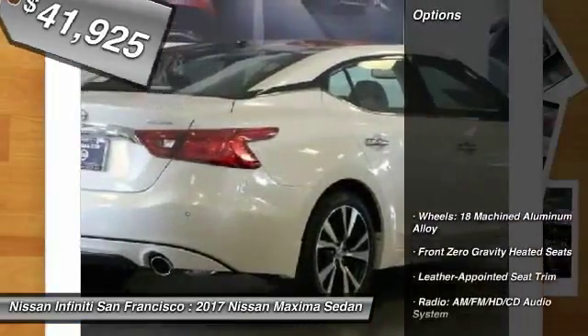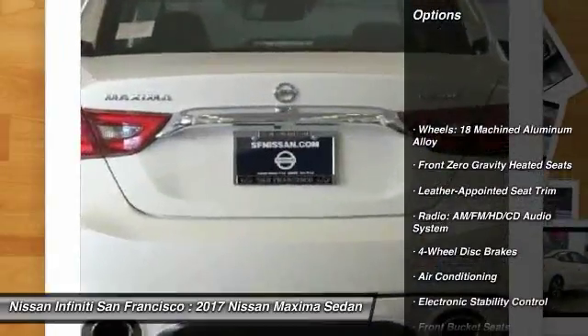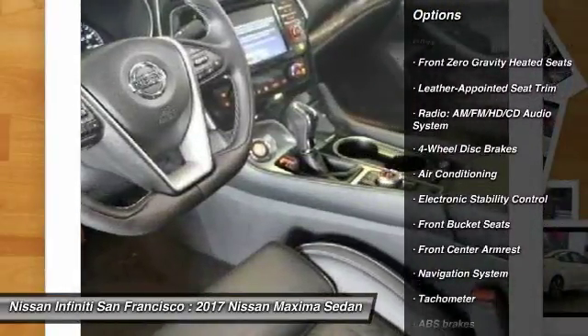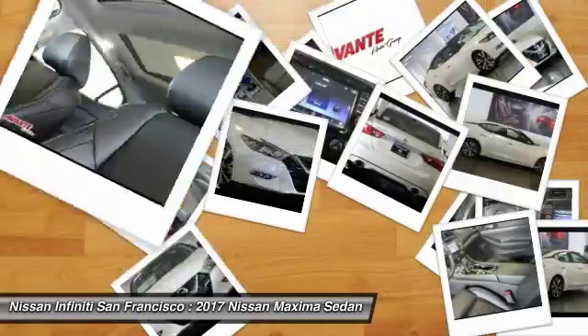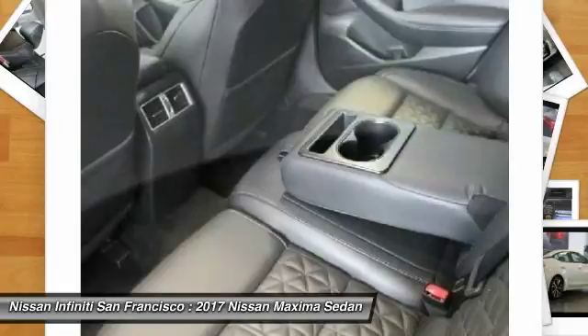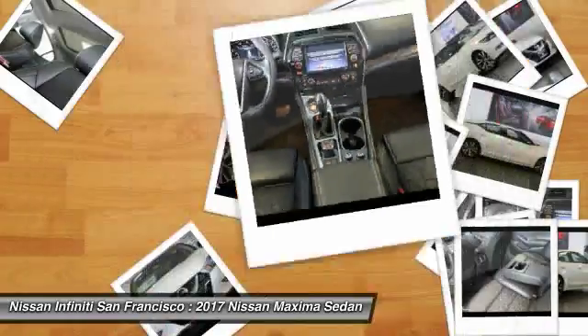Here are some of this vehicle's great options: traction control, navigation system, power passenger seat, dual airbags, air conditioning, power steering, four-wheel disc brakes, heated steering wheel, heated front seats, and electronic stability control.